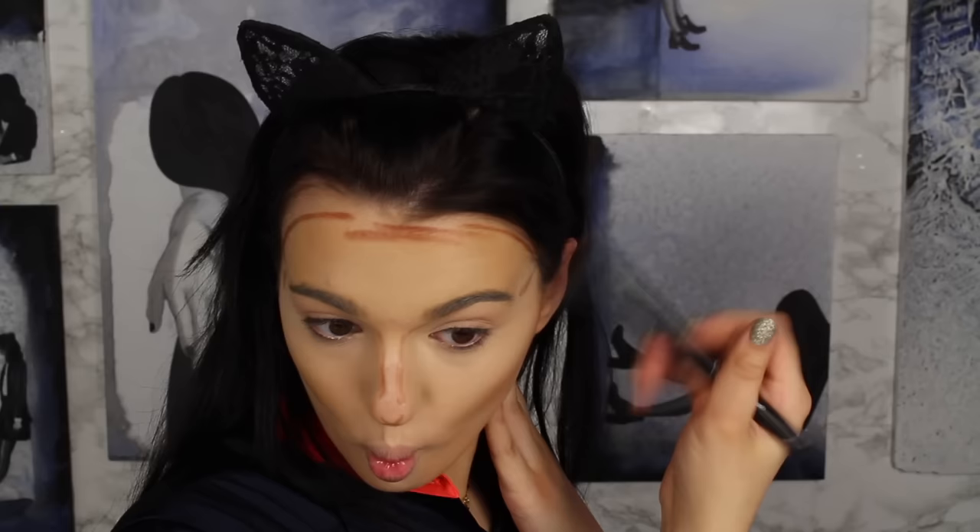So now I'm going to put on this Model Co contour stick — I got this in a subscription box. Orange-brown, orange-brown, orange-brown — it's so gross. Who, where did you come from? Because you need to go back. Who is she?